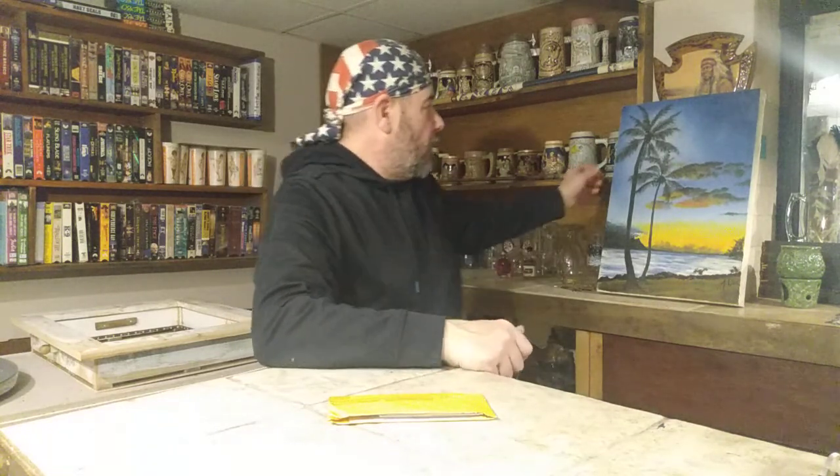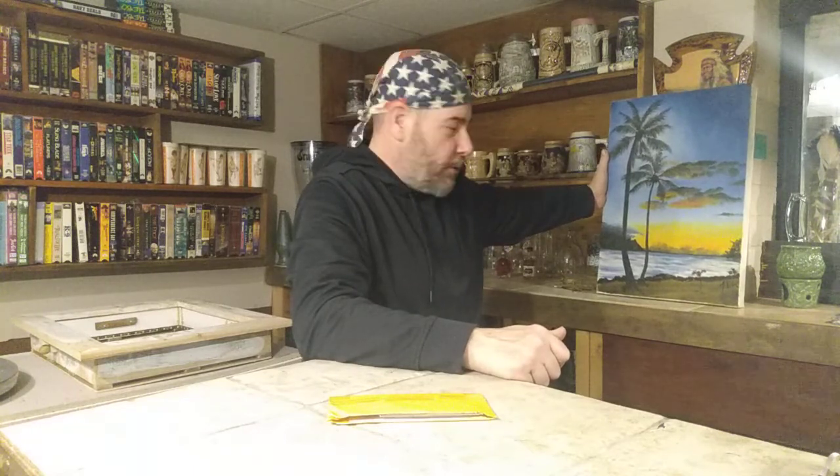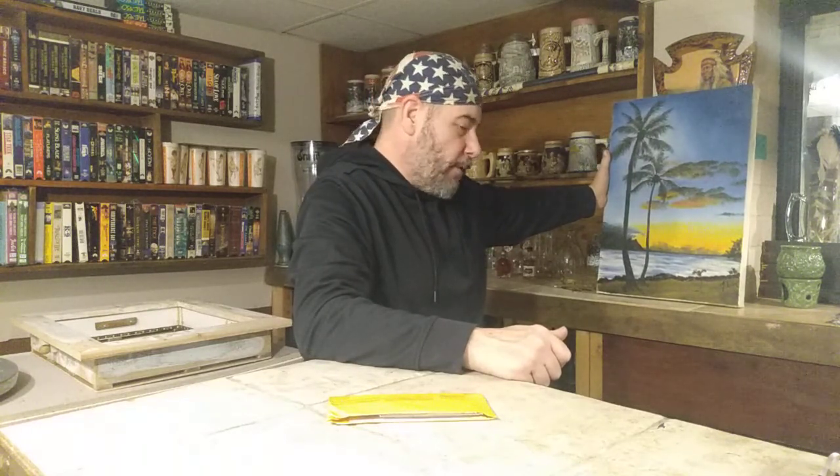A friend of mine, her name's Laura. I've known her for years, through high school. This painting, Palm Tree Sunset, found a new home.